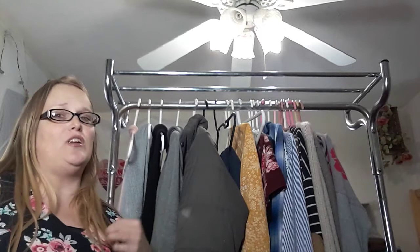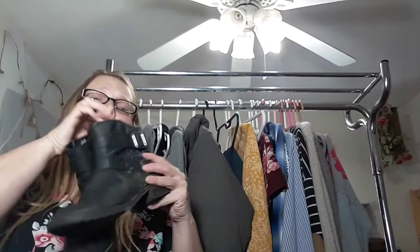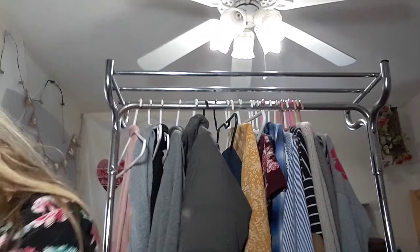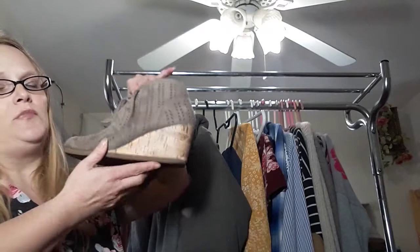I wanted to start with my shoes. I have my Skechers, which I really like to wear on days that I walk. Then I have my black boots with the buckles. Then I have my brown boots, which I really like because you can change the look — you can zip them up or leave them unzipped. And last but not least, I have these really cute gray heeled shoes. I'll link all this stuff down below so you know what brands they are.